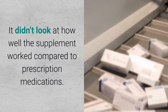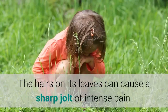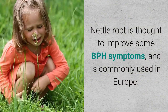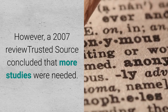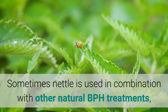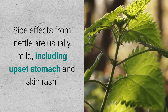Stinging nettle may have some benefits when used as medicine. Nettle root is thought to improve some BPH symptoms and is commonly used in Europe. However, a 2007 review concluded that more studies are needed, and there is currently no strong scientific evidence to suggest it's more effective than no treatment at all. Sometimes nettle is used in combination with other natural BPH treatments such as pygeum or saw palmetto. Side effects are usually mild, including upset stomach and skin rash.